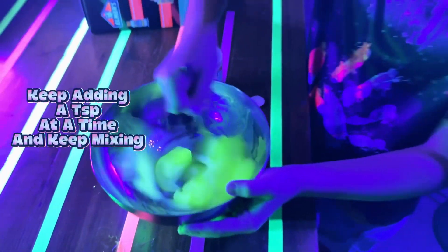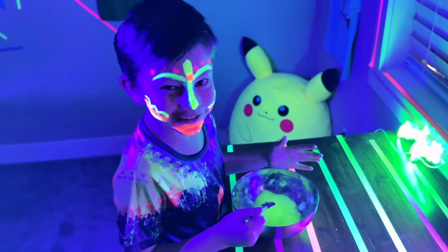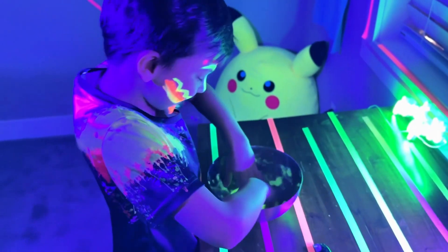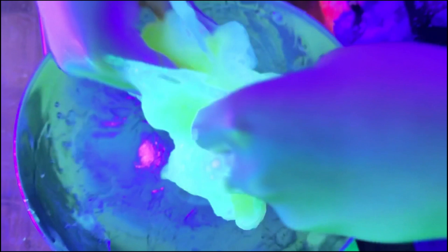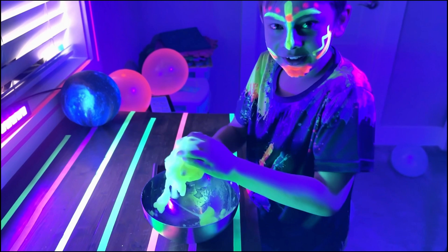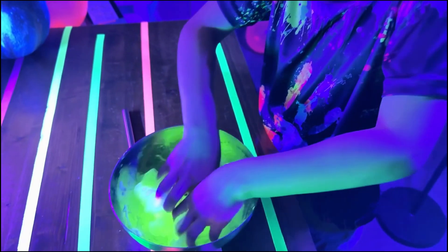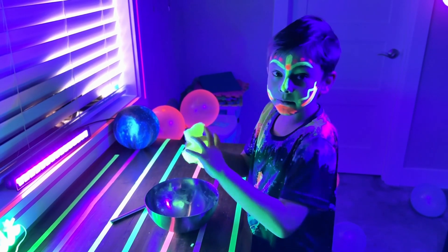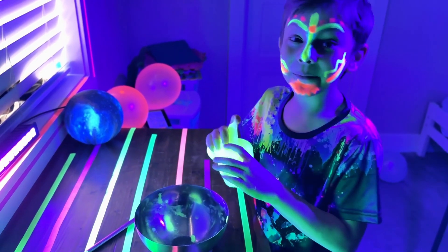Do you hear that sound? It's so gooey! I finished that bottle — now let's get dirty! Look at all this, this is so much fun. Now we have to keep kneading it and playing with it. I can't wait to play with it with my little brother at home — he would be so happy!